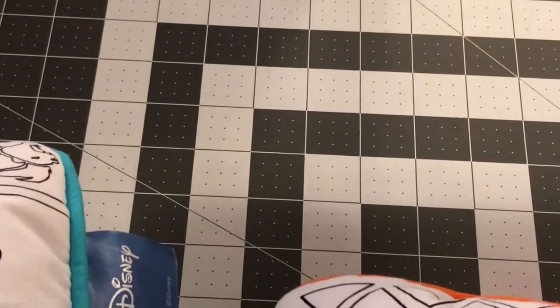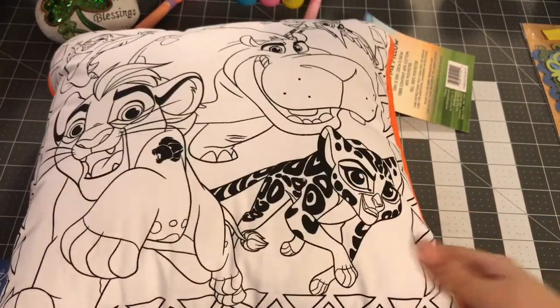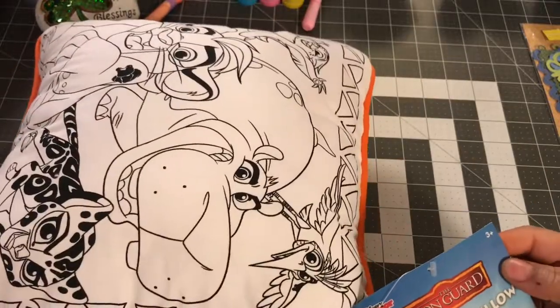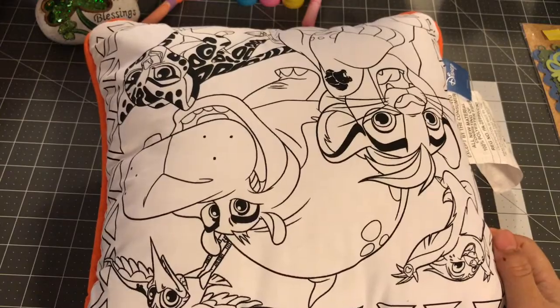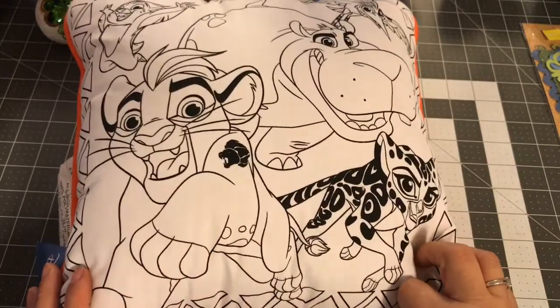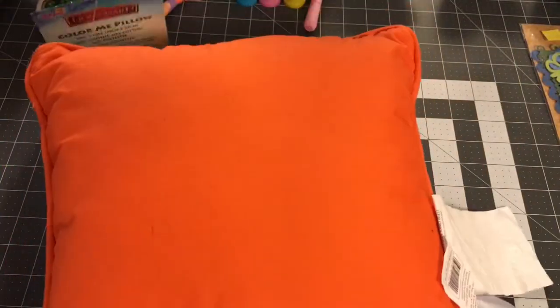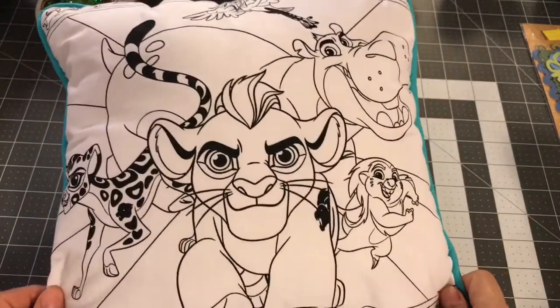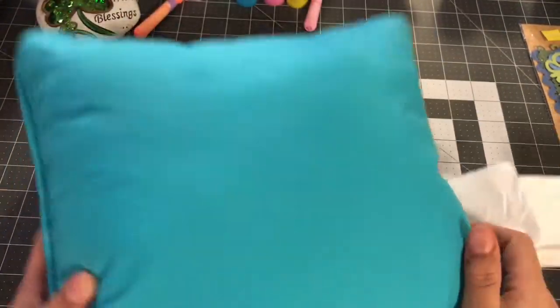As you guys know, I'm going to Disney, and Walmart had these Disney Lion King pillows on sale — they're kind of like squishy pencil pillows. There's a Disney tag on them and they were $4.98. I thought these would be so cute to give to the girls on our Disney trip. We're going to Animal Kingdom, so I got one in orange and one in light blue.